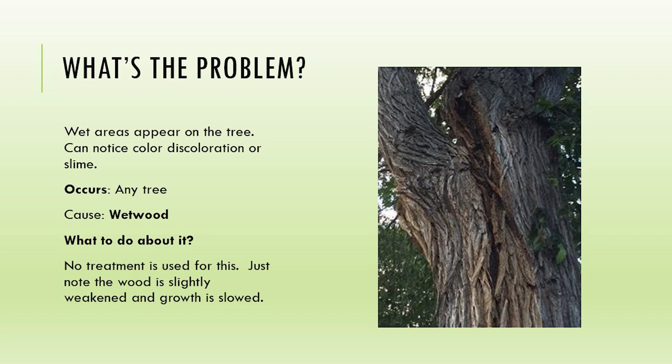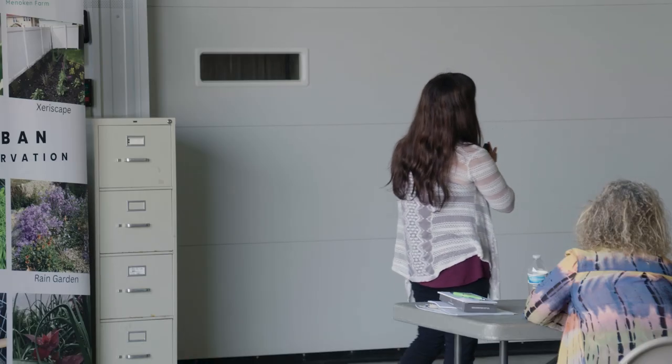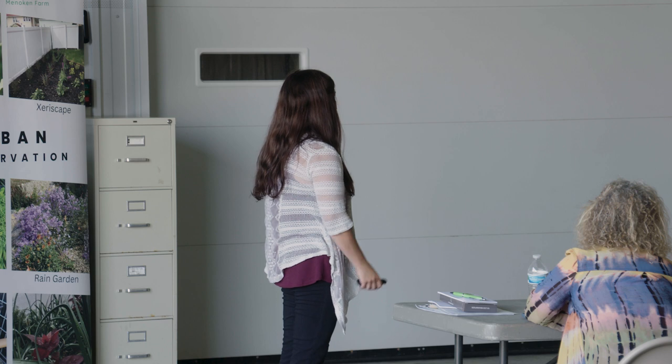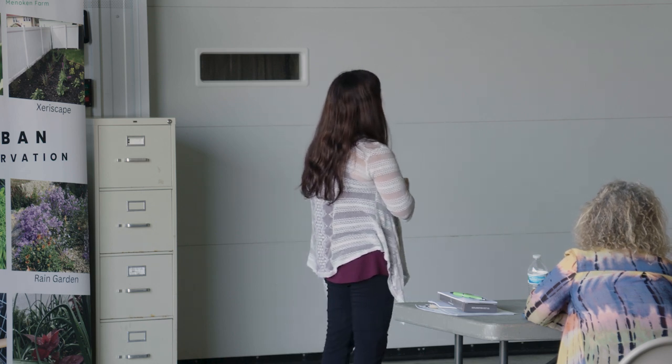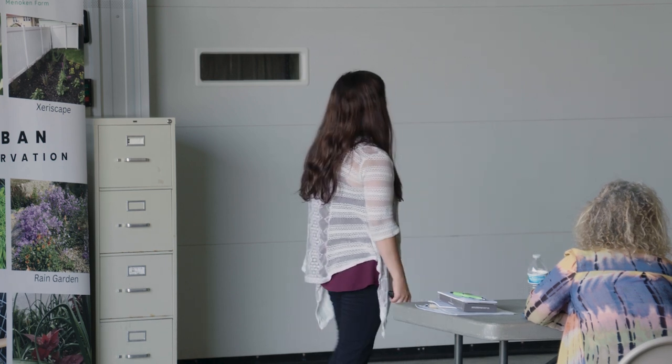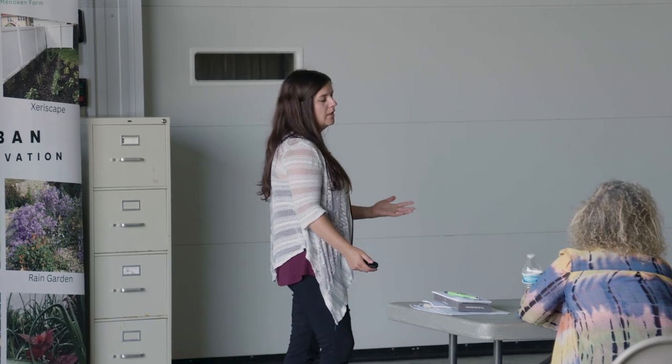Wetwood - I see this a lot in some of our larger trees within the city and on boulevards. You see this discoloration going on. There is no treatment for that. It is going to weaken your wood and your growth is going to be slowed. Some of our trees have really narrow crotches, and when we get rains, water actually sits in there and can contribute to the problem. When these trees get really large, you'll start to see that wood start to rot and die. It's inside the wood - you can't treat it.